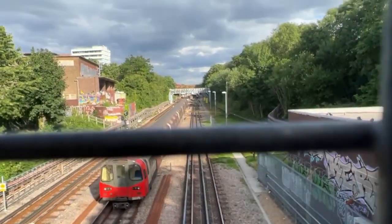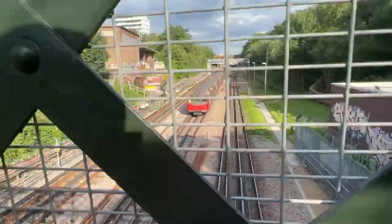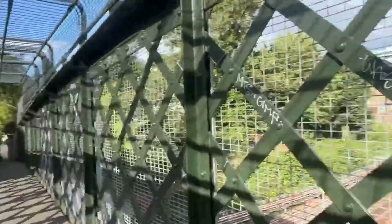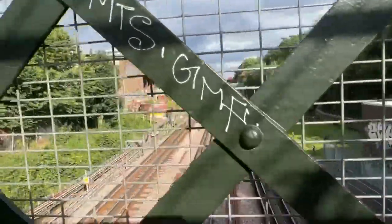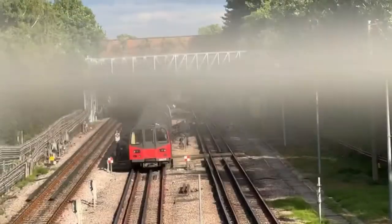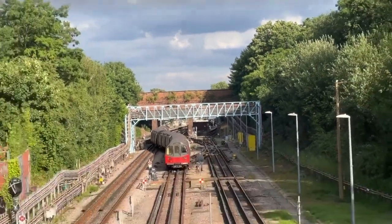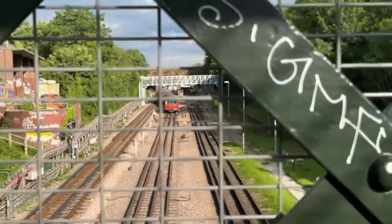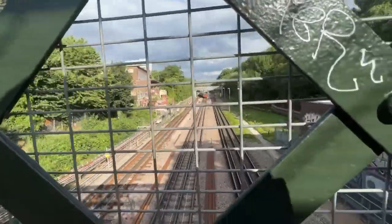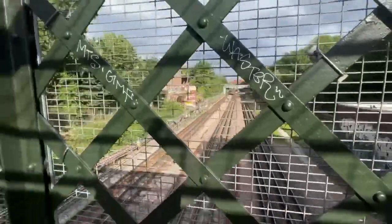The train is heading to Morden via Bank, as I can see on the destination board. This is a very nice vantage point for Mill Hill East branch trains. Up ahead you can see a bridge where buses 13, 460, 143, 326, and 683 — which are school buses — run over.